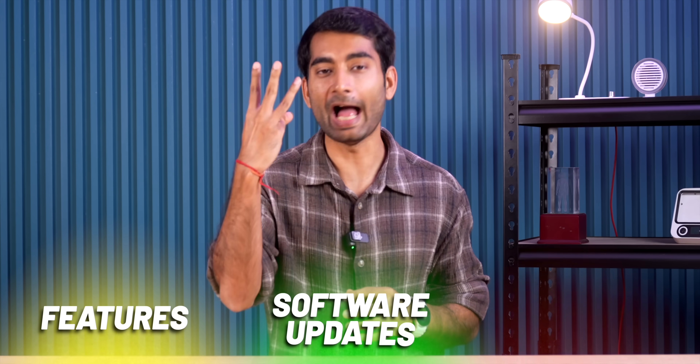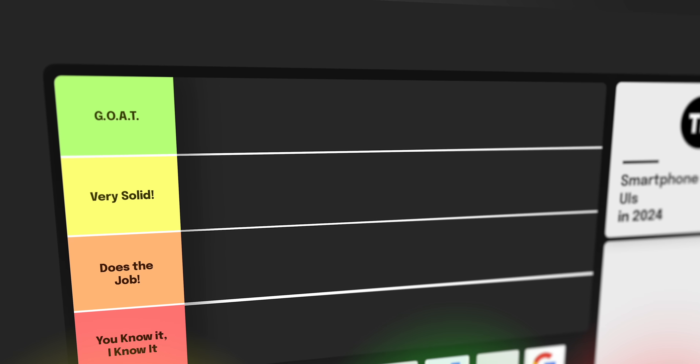This is Manal, and you're watching TechVisor. In this video, we will review all the smartphone UIs of 2024. We are going to review them on three parameters: features, software updates, and bloatware. We'll put everything into a tier format — if a phone meets all three parameters it goes to the 'Goat' tier, two parameters gets 'Very Solid', and failing all three goes to the 'You Know It' tier.